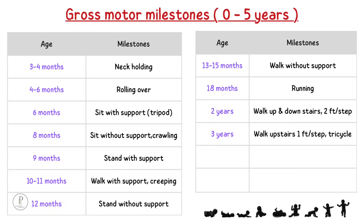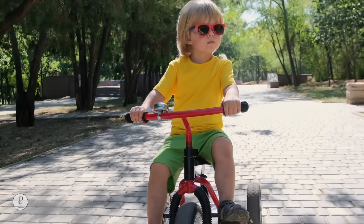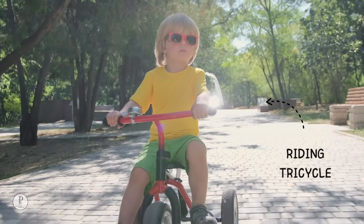At 3 years: walk upstairs with 1 foot per step and ride tricycle. A 3-year-old child will be able to walk upstairs with alternate steps, that is 1 foot per step, and will also be able to ride a tricycle.